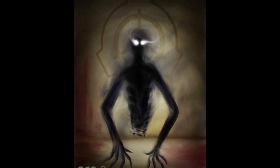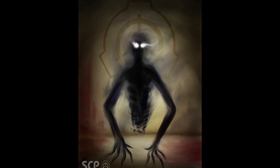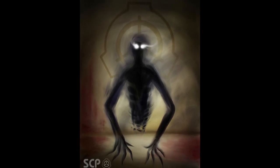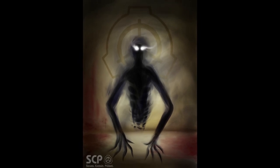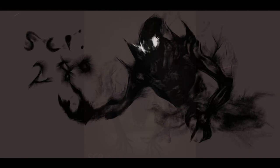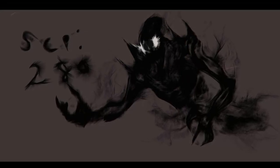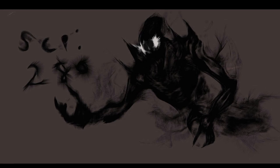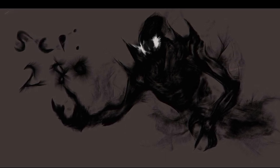If the area that SCP-280 currently resides in becomes fully illuminated, or there is a very bright burst of light, SCP-280 will fade away and reappear in another area. This appears to be done purely as a defensive response to light and will not be used to follow or attack prey.